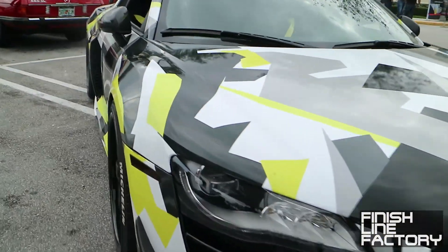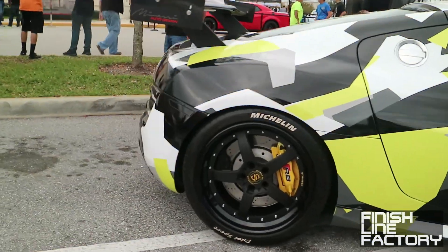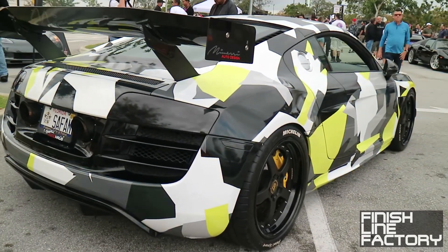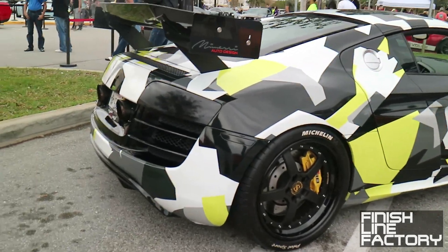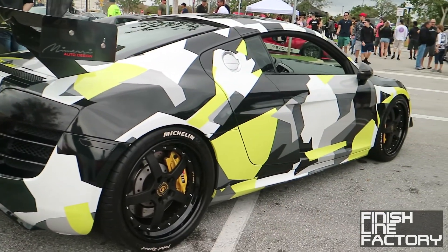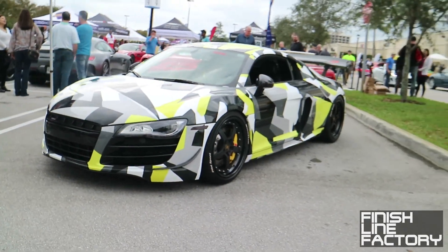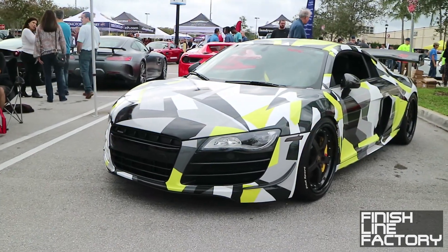Check it out. This is the new wrap on the Signature Autohouse Audi R8. It's kind of a sharp-edged yellow, black, and white. Wait a second - you know how snow camo is usually just black, grey, and white? So is this intended to camouflage yourself against yellow snow? I'll take it. A lot more flashy than the previous wrap, which was just the base blue color with some wrapped bits.